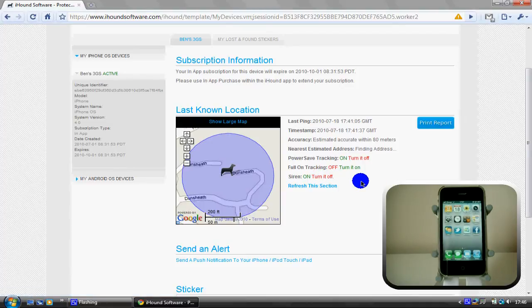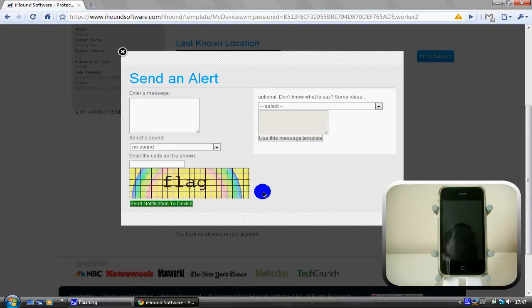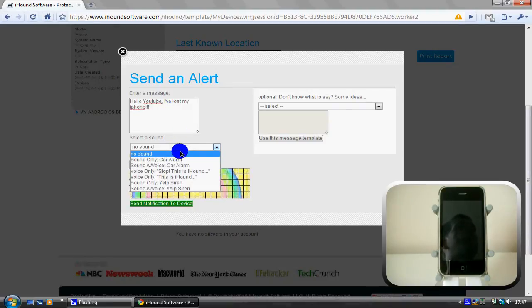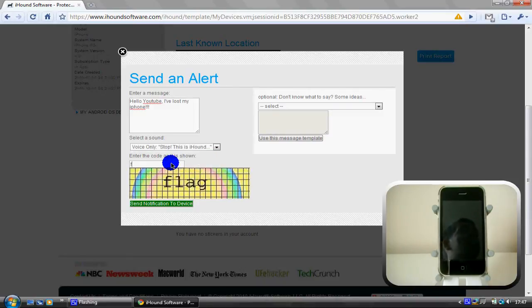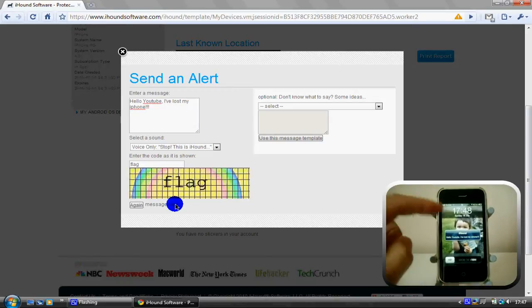I've set my phone to update every 30 seconds at the moment and I'm going to turn my siren on. As my phone is set to only update in the background every 10 minutes, it will take 10 minutes for that siren to go off, so I'll come back and show you that feature in a second. I can also send an alert to my phone — I'll put my phone in sleep mode here and send a message: 'Hello YouTube, I have lost my iPhone.' Then I can select a sound — we're going to put voice only — and I have to put a security code in. I can send the notification to the device and any second now we should have that pop up on the phone, and as you can see there it is.